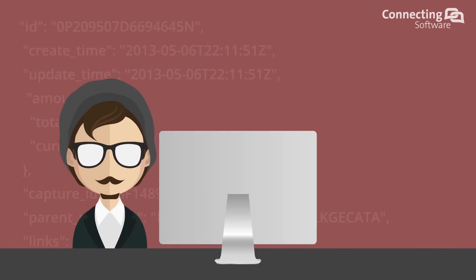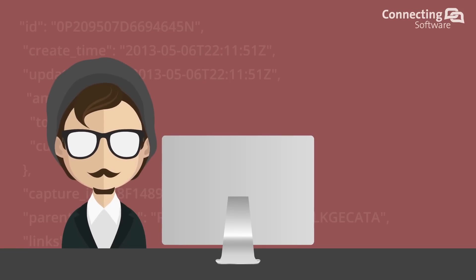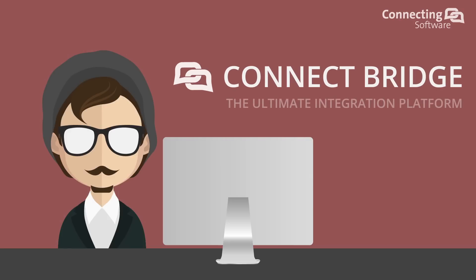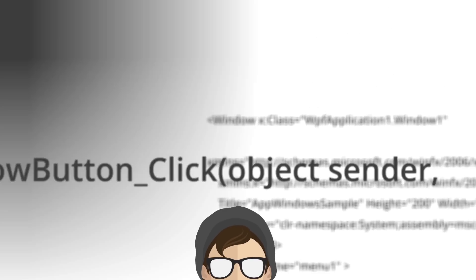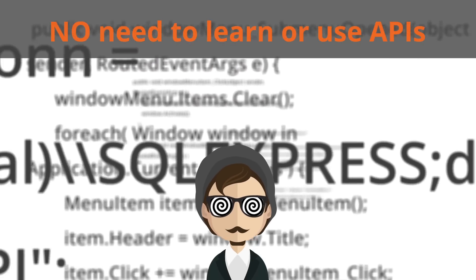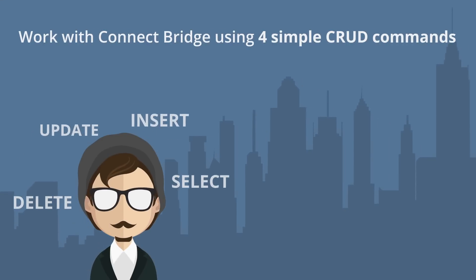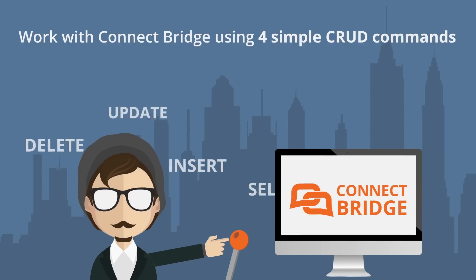Hi there, working on your integration project? Would you like to see an easier way to do it? Let me introduce you to Connect Bridge — it's the ultimate integration platform. No more digging into APIs; you don't even need to see them.